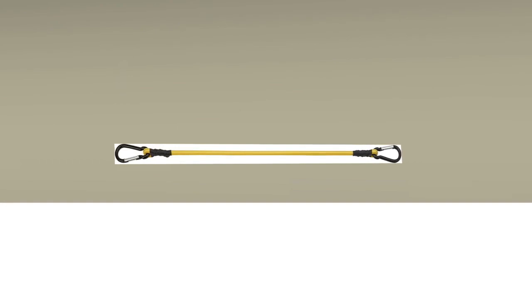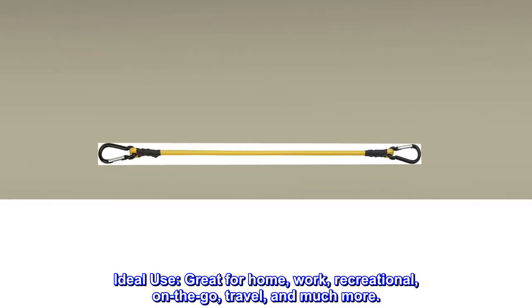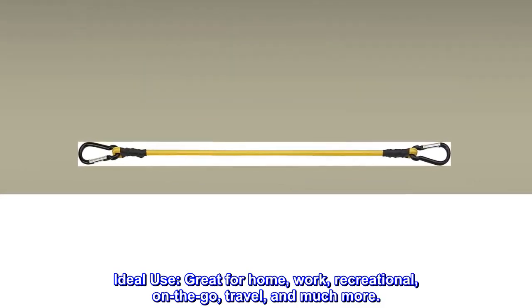Additional features include a durable design that stretches over your cargo. Ideal for home, work, recreational, on-the-go travel, and much more.